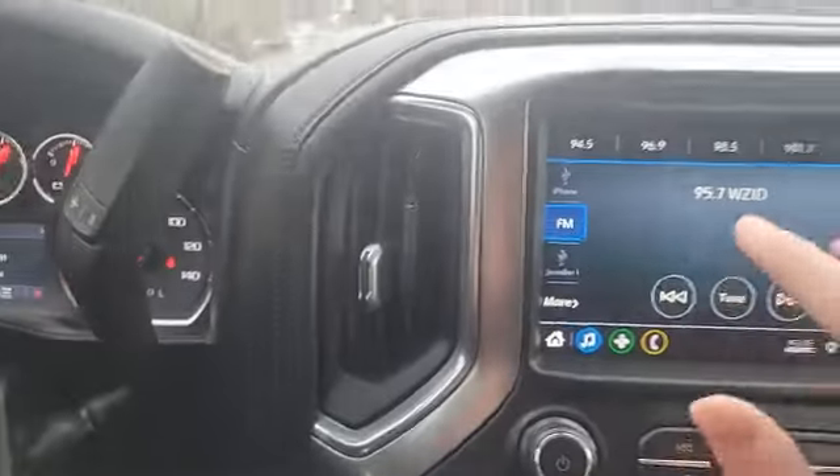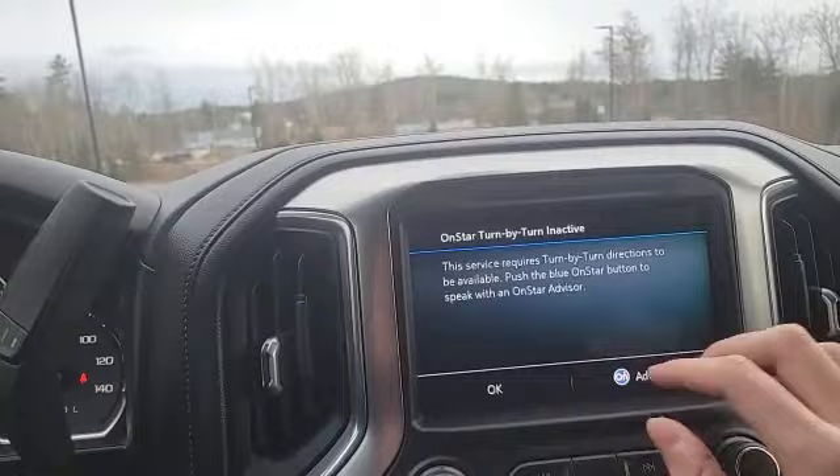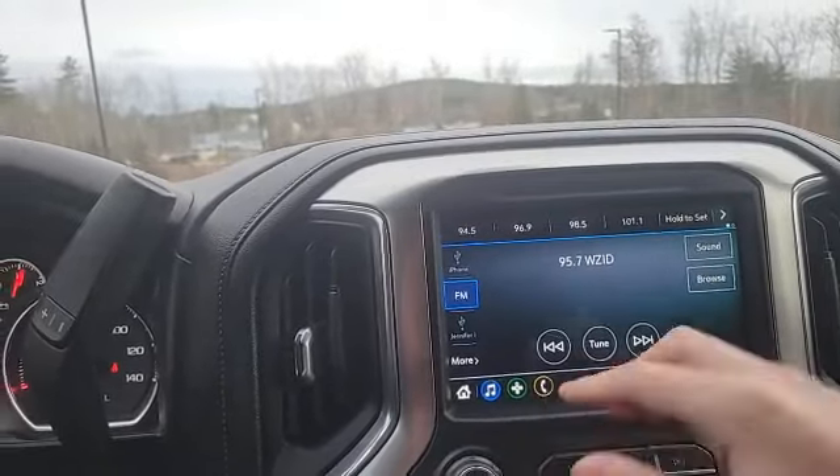Coming into the inside, you've got these power-adjusted heated cloth seats and a heated leather-wrapped steering wheel. You've also got this nice little touchscreen infotainment system where you can control your music, built-in navigation, and your phone calls.